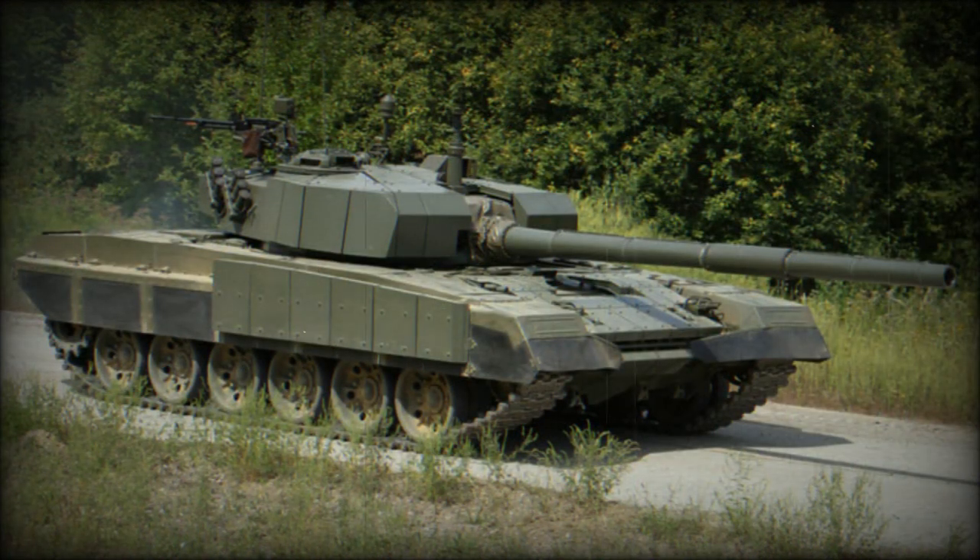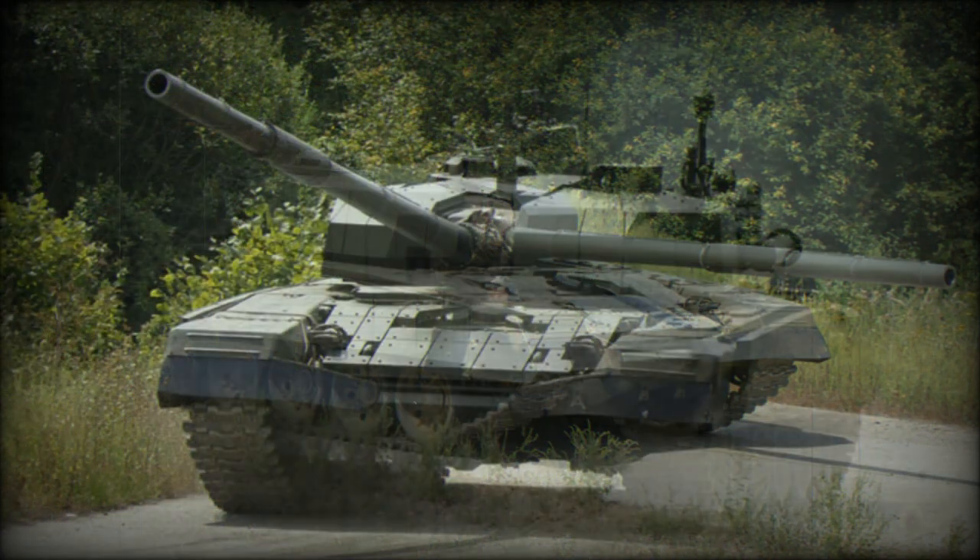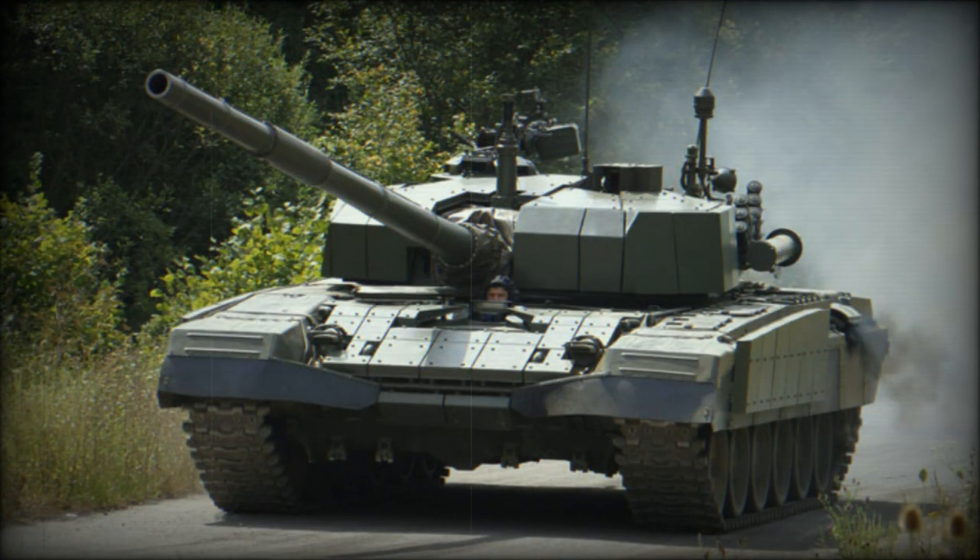The M95 Degman main battle tank is powered by a turbocharged diesel engine developing 1,000 horsepower. As refurbished M84Ds weigh more than the brand new M95, there is also an optional 1,200 horsepower diesel power pack.